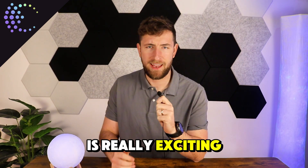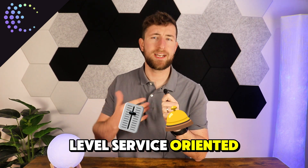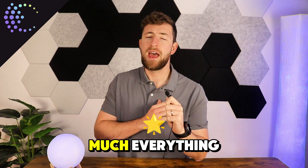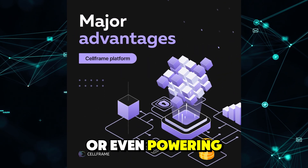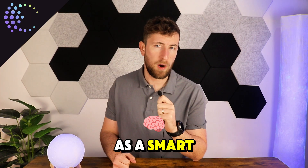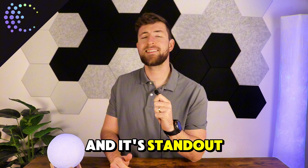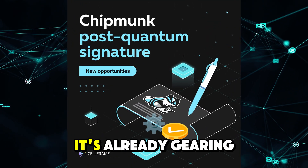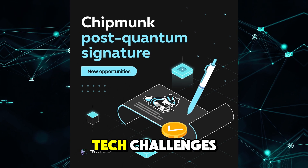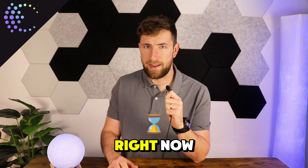Alright guys, let me tell you about Cellframe, because this one is really exciting. It's not just another blockchain — it's a next-level, service-oriented network built for pretty much everything. Whether it's handling massive applications or even powering something as small as a smart fridge, Cellframe's got it all covered. Its standout feature is post-quantum encryption, meaning it's already gearing up for future tech challenges while smashing it on performance and scalability right now.